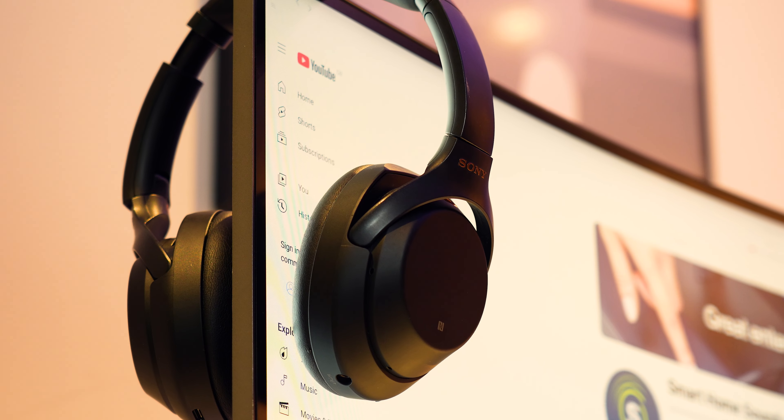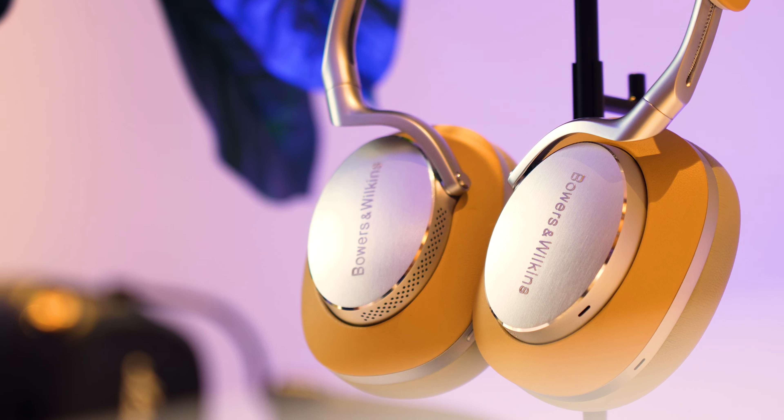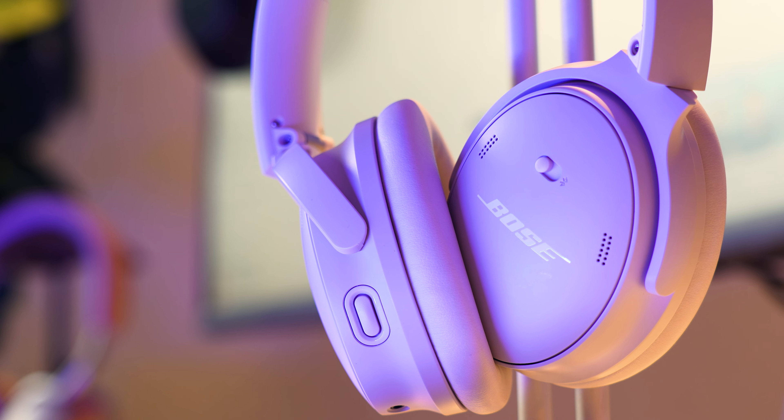Headphones are getting more and more expensive, and with so many great options out there but also some pretty bad ones, how do you even know where to start when it comes to buying your next pair? Thankfully, I've put together my top tips to help you guys out.